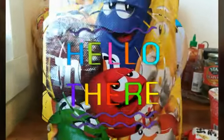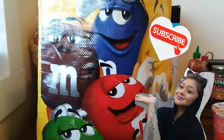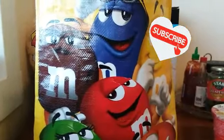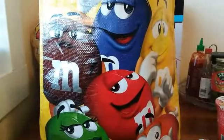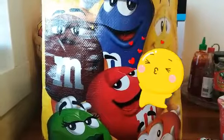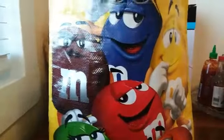Hi everyone, welcome back to my channel. Today I have an Asian market haul for you all. If you're new to my channel, please subscribe and like my video — it's going to help my channel. And for everybody else that's always tuning in, I welcome you back.